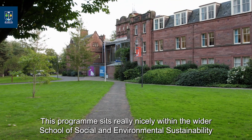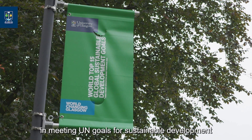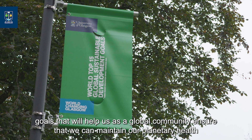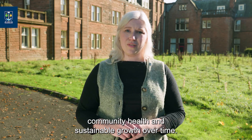This programme sits really nicely within the wider School of Social and Environmental Sustainability in meeting UN goals for sustainable development — goals that will help us as a global community ensure that we can maintain our planetary health, community health and sustainable growth over time.